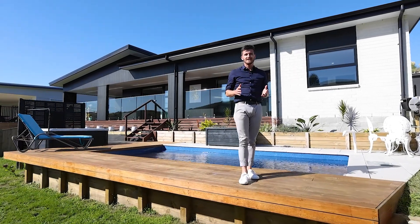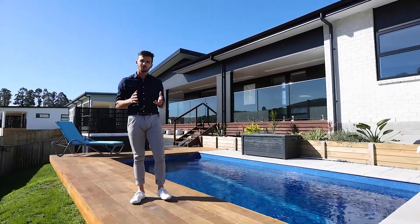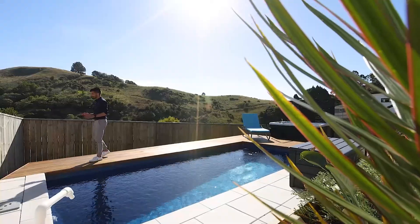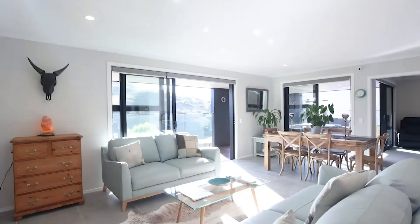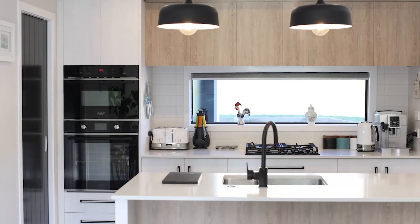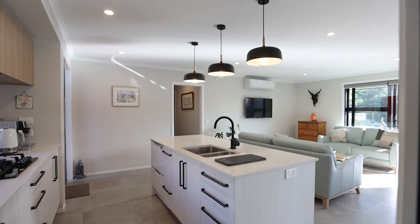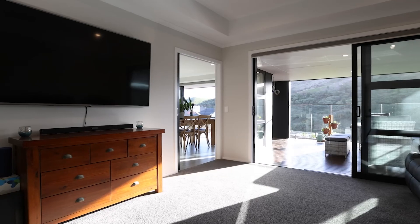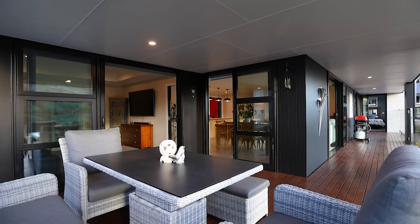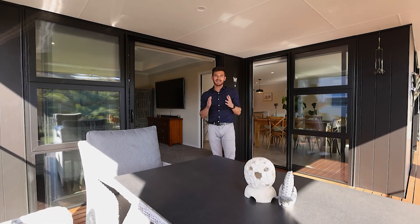Tucked away in Welcome Bay with private rural outlooks, this near new modern build captures the essence of conscious, intelligent and connected home design. Thermally broken double glazing combines with solar to create a highly energy-efficient home.